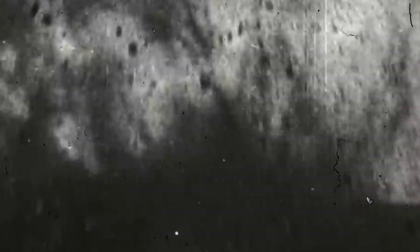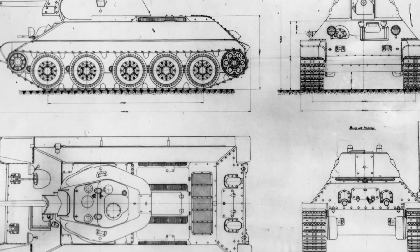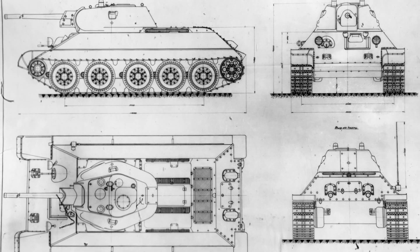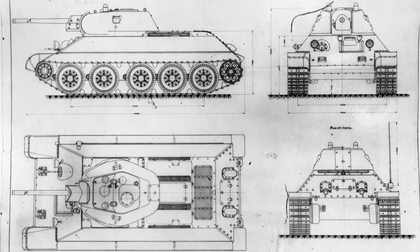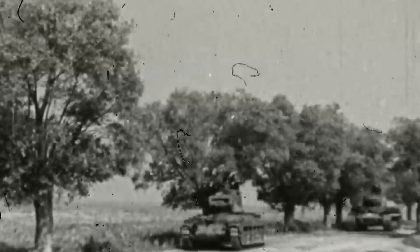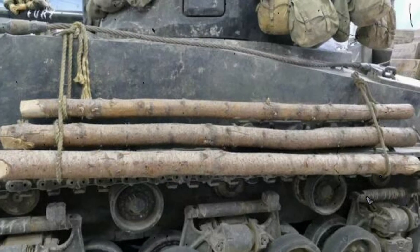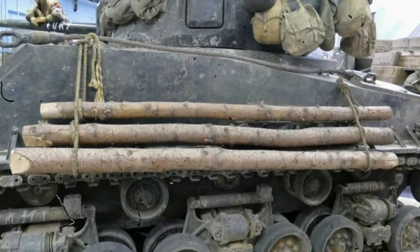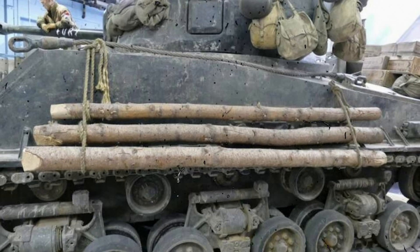Anyone who has ever seen a tank in action knows it's not just a hunk of metal on tracks. It's a precise machine where every part has a purpose — armor, gun, engine — everything calculated down to the millimeter. But look deeper, and you realize that even the simplest things can play a decisive role. One such element, often overlooked, is the ordinary log. At first it seems ridiculous: why would a fearsome war machine drag a piece of wood? The answer lies in real battlefield conditions, where nature can be just as ruthless as the enemy.